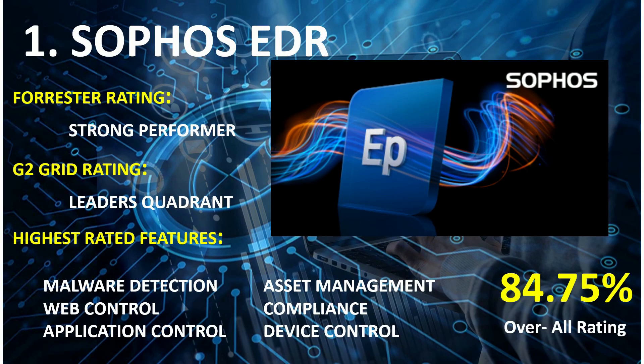On rank 1st: Sophos EDR. Forrester Wave Rating: Strong Performers. G2 Grid Rating: Leaders Quadrant. Highest rated features: Malware Detection, Web Control, Application Control, Asset Management, Compliance, and Device Control. Overall combined score: 84.75%.